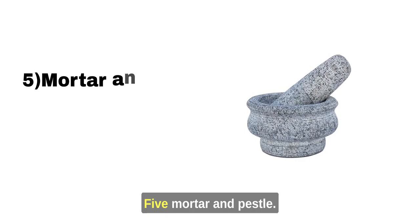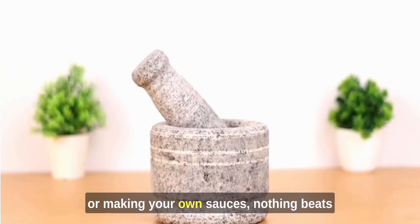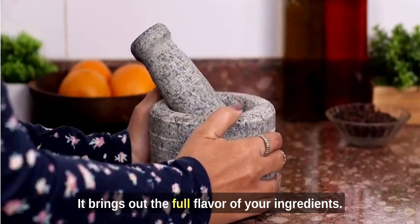5. Mortar and Pestle. When it comes to grinding herbs, spices, or making your own sauces, nothing beats the classic mortar and pestle. It brings out the full flavor of your ingredients.